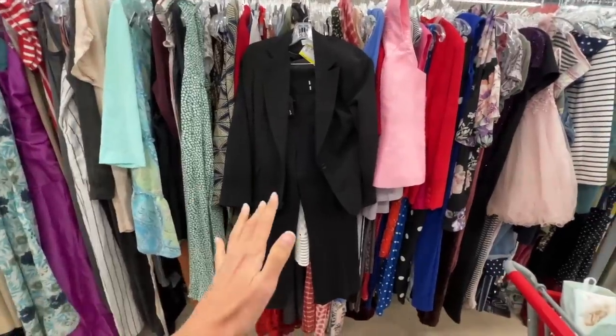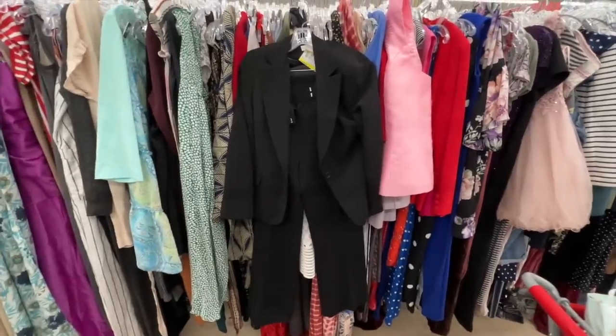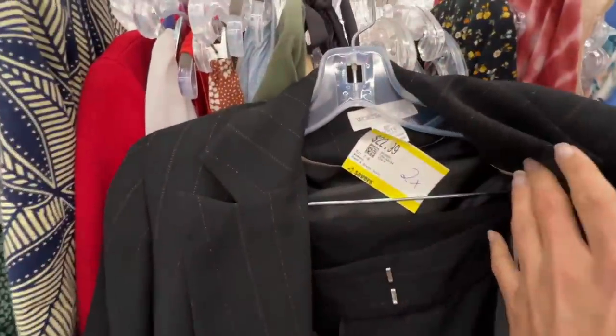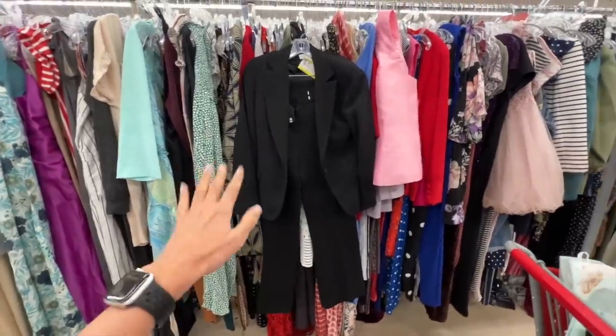This is unrelated, but I found a two-piece pinstripe suit set. It is in a size 8, and I put the pants up to me and they would be slightly too big, so I'm going to leave it — but I just needed to show you it. What a find!